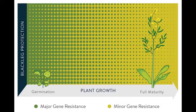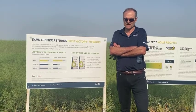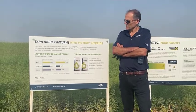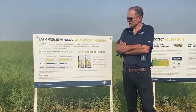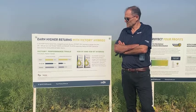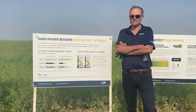We also have polygenic blackleg resistance. We test each Victory hybrid in grower performance trials across Western Canada — we have 20 of them — testing for yield and genetics compared to the competitor top-leading commodity hybrids. And with grower premiums, this program offers a higher grower return per acre versus commodity canola.